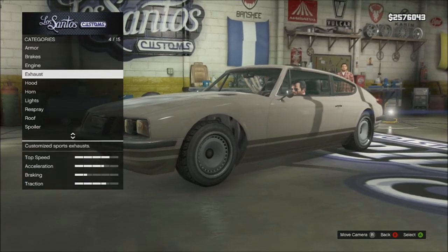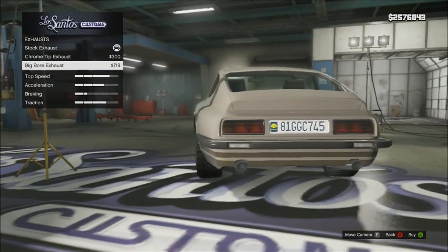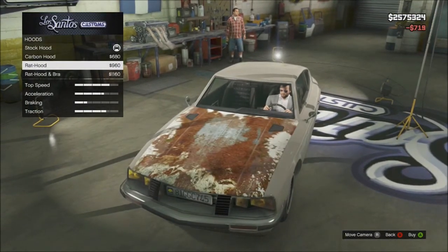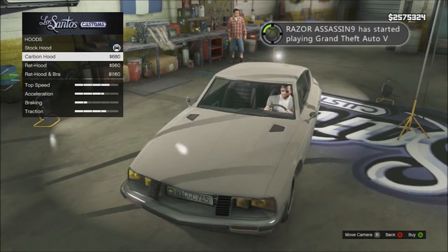I'm going to show you a unique factor regarding this vehicle — the Euro plates. You can't find this on any other vehicle in the game. This is the only car you can get with non-San Andreas plates, legitimately. I know some people have gotten yanked-in plates, but anyways.